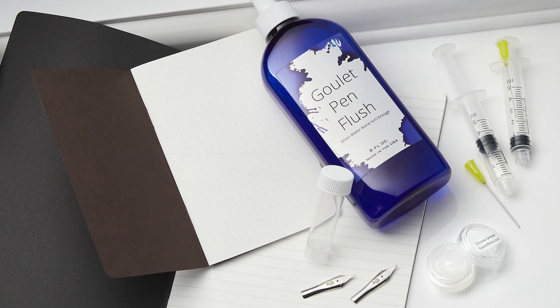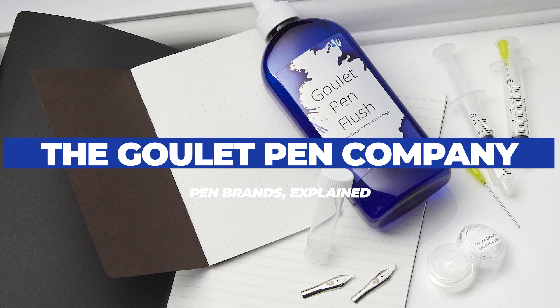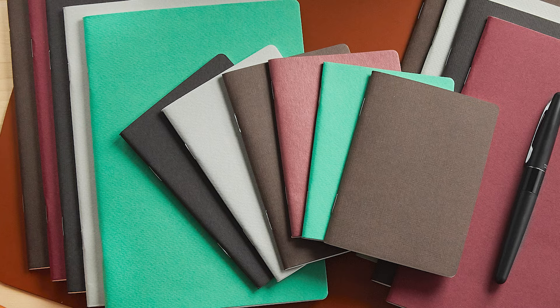We also have our own products — a ton of cleaning supplies, spare nibs, and notebooks that are bound with Tomoe River paper, which is the best paper for showing off fun ink properties like shading, sheen, or shimmer. It does take a while to dry though, so keep that in mind.